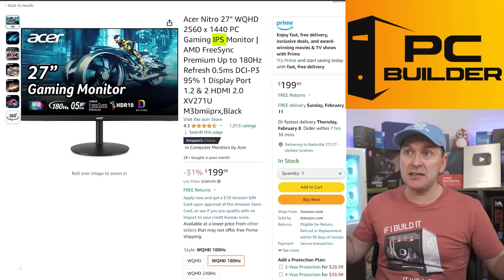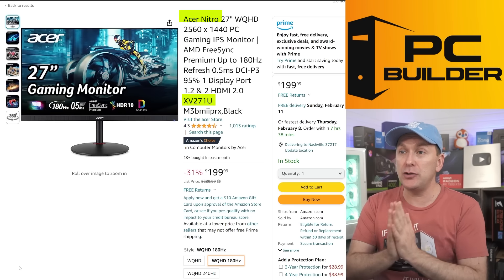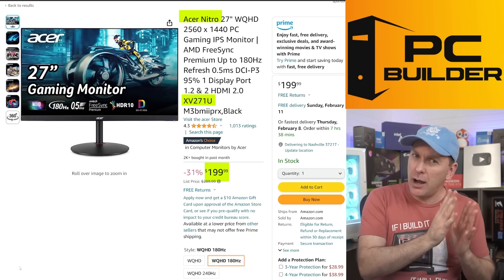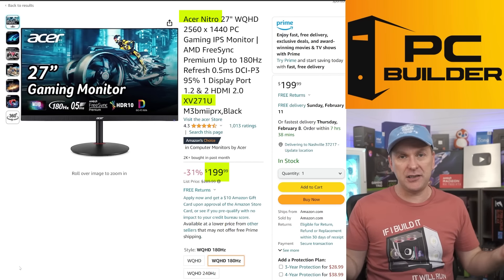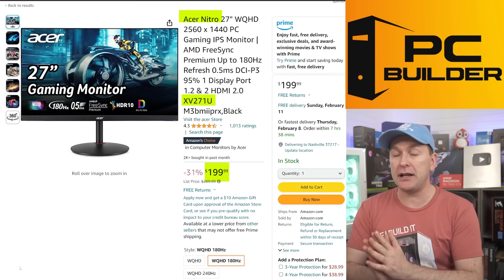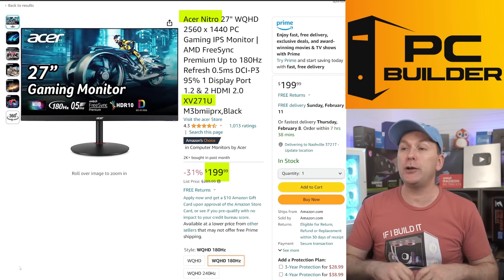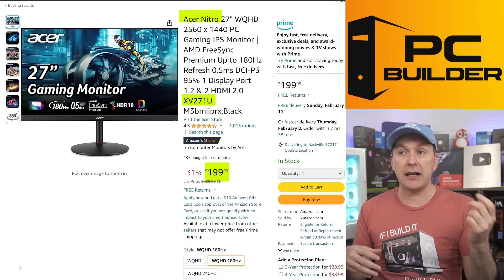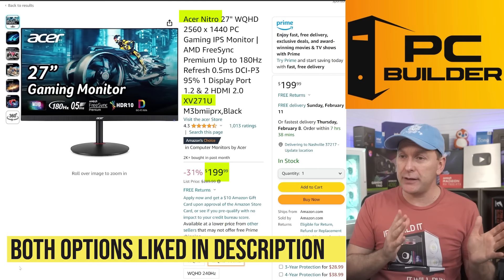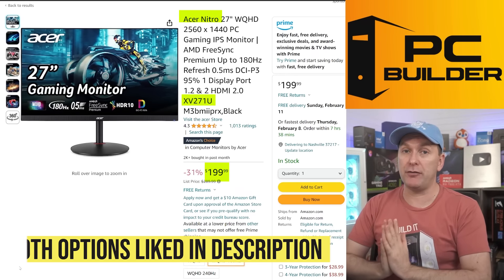If you're looking for flat IPS instead, my recommendation at the budget level continues to be the Acer Nitro XV271U at $199 — an automatic buy, especially if you're on a budget. It's 250 nits of brightness; if that's not quite enough, there's a 300-nit version, the XV272U, but it'll cost you another $40. I'd pocket the money. I'll leave both linked in the video description — either one is a phenomenal value.